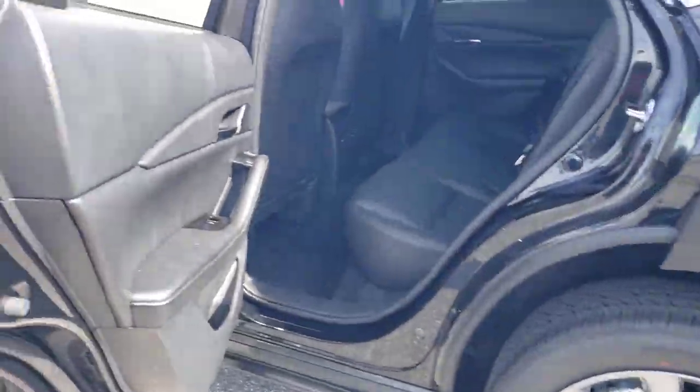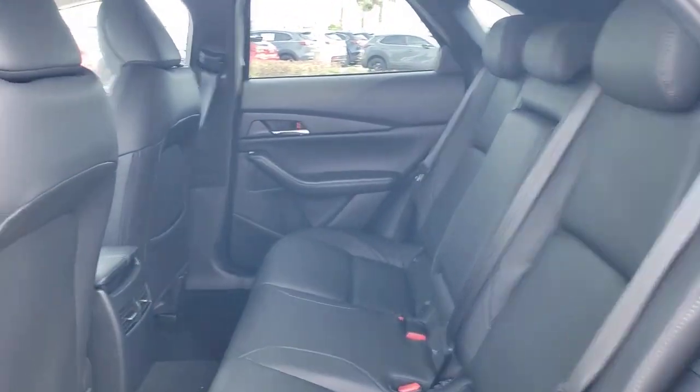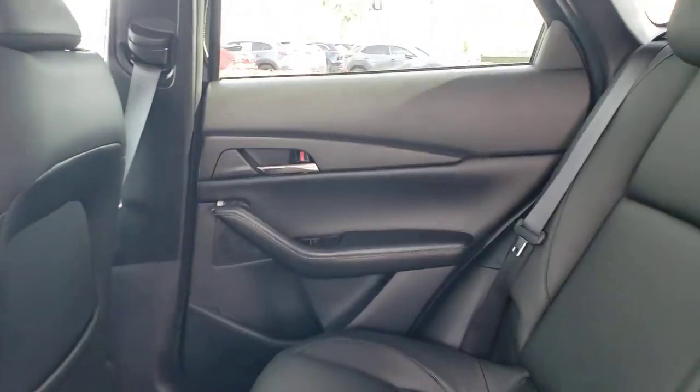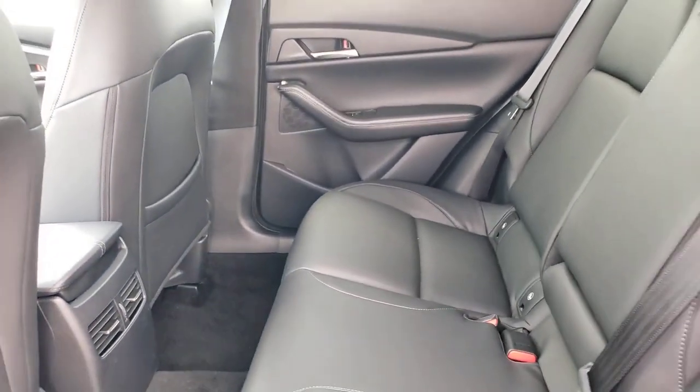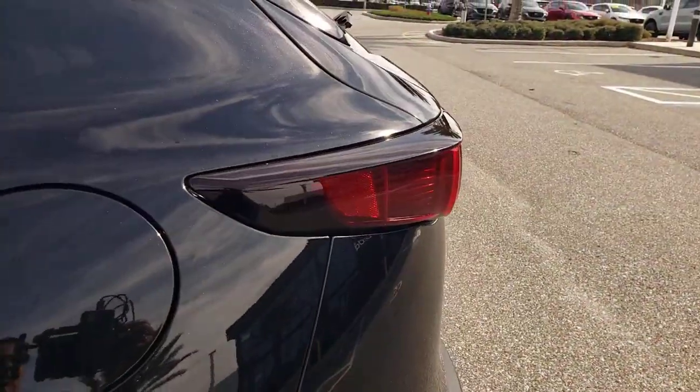These are just some of the great options this vehicle comes with: sunroof, moonroof, keyless entry, aluminum wheels, dual zone AC, steering wheel audio controls, electronic stability control, power driver seat, alarm, heated front seats, rain sensing wipers.